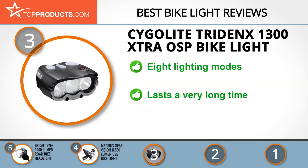Elegantly engineered for your convenience, this bike light is very bright and lasts a very long time. It also comes with detailed instructions for mounting, but it does require changing mode in order to flash.